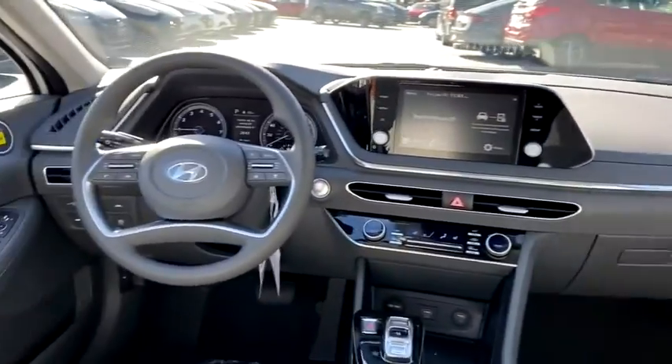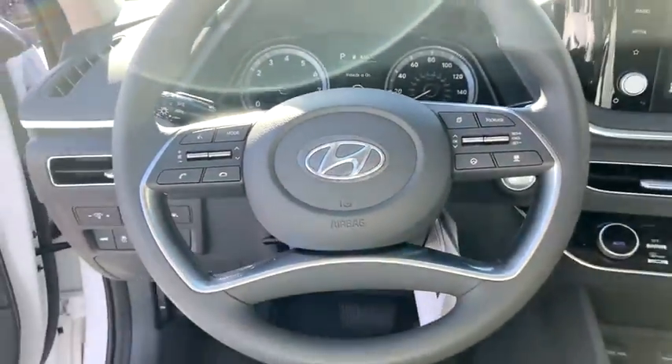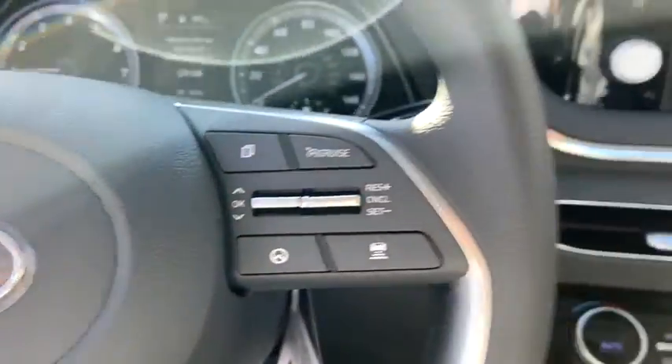Security system, carpeted floor mats, tachometer, brake assist, remote keyless entry, panic alarm, overhead console, cloth seats, front reading lamps, power driver's seat.